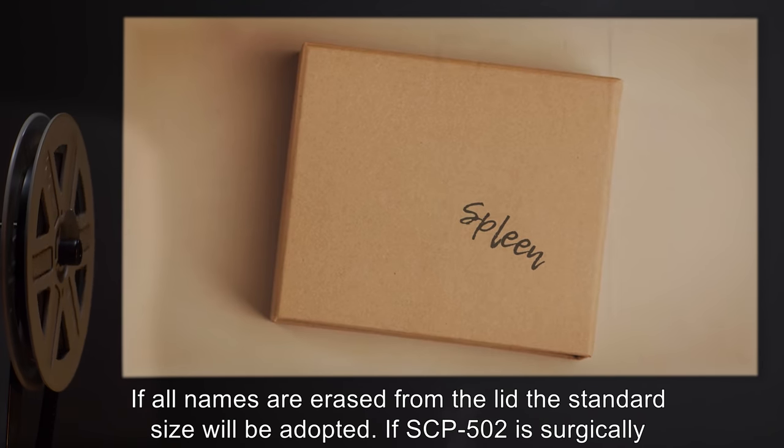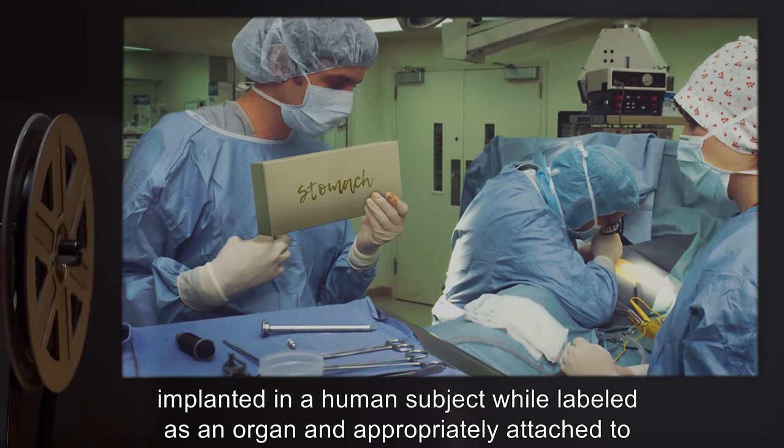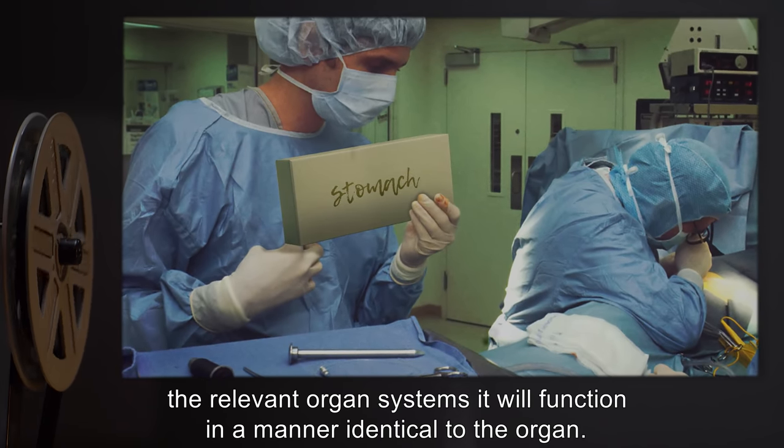If SCP-502 is surgically implanted in a human subject while labeled as an organ and appropriately attached to the relevant organ systems, it will function in a manner identical to that organ.